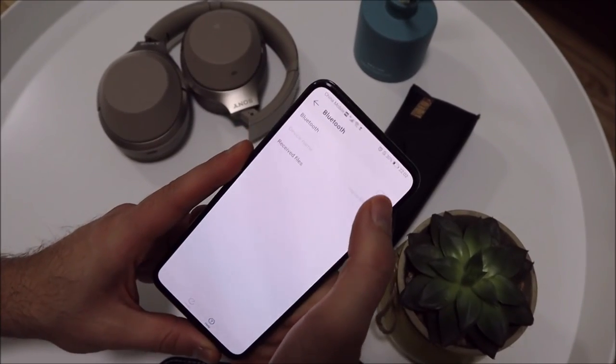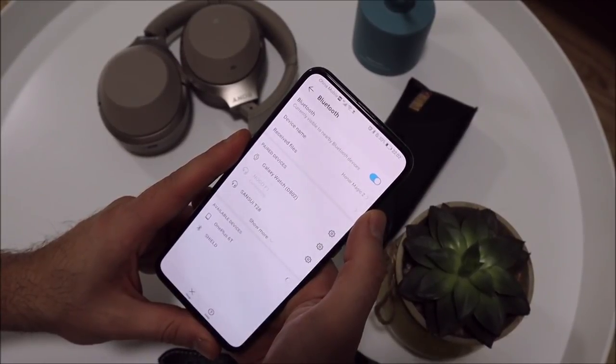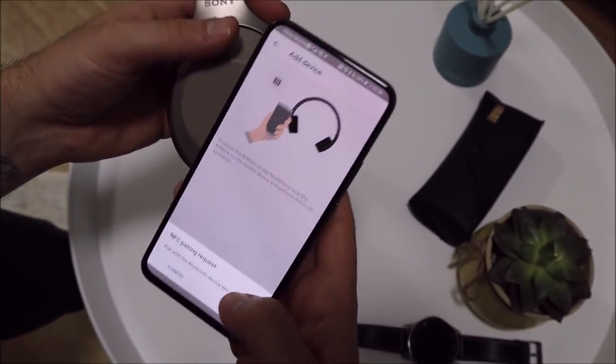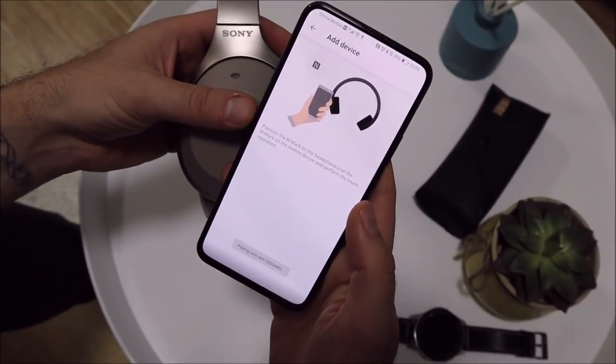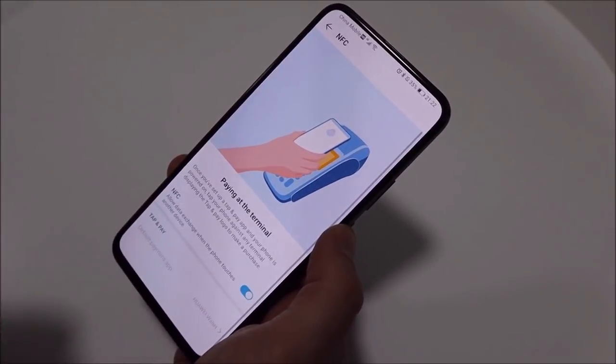Fortunately there is Bluetooth 5 technology built in with high-res audio support for wireless Bluetooth headphones, and you get NFC as well so you can connect to your headset on the fly without worrying about pairing. NFC can of course also double up as a way to make cardless payments.